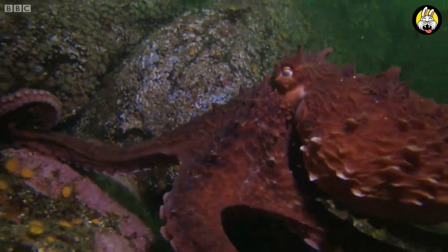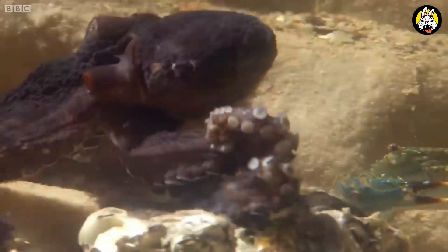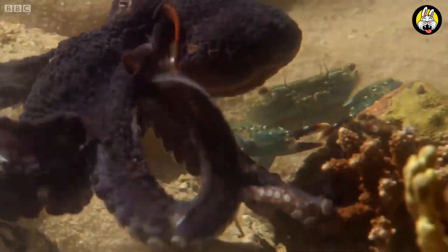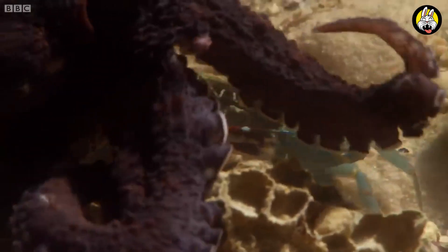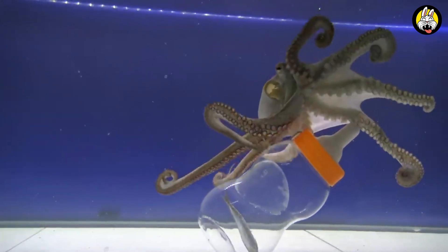This shows their intelligence and learning ability. They use a variety of communication methods, such as changing color, changing shape, and touching using their suction cups. This helps them interact with other octopuses and their environment.